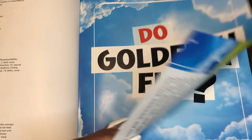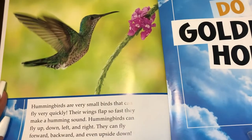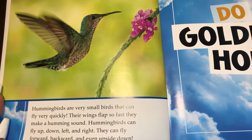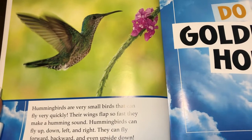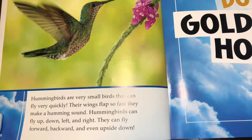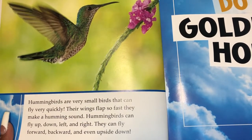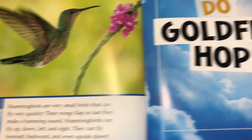Do goldfish fly? No. Hummingbirds fly. Hummingbirds are very small birds that can fly very quickly. Their wings flap so fast that they can make a humming sound. Hummingbirds can fly up, down, left, and right. They can fly forward, backward, and even upside down.